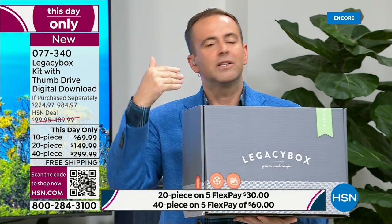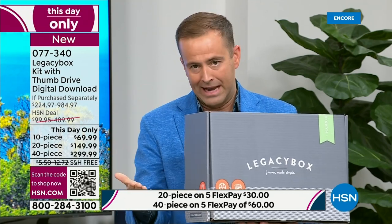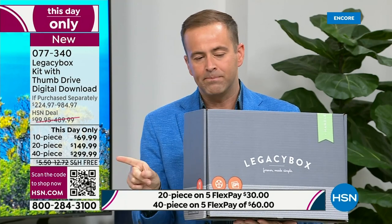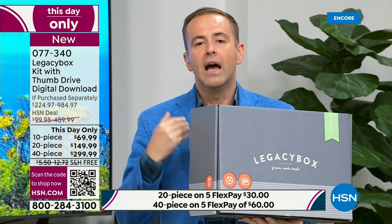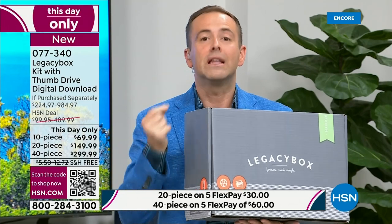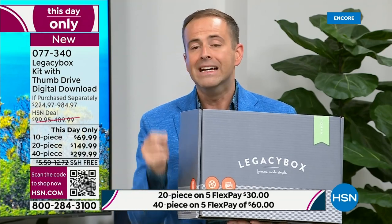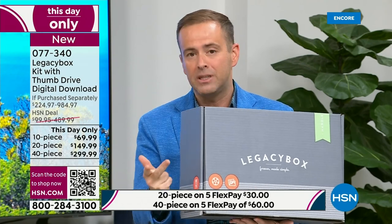Maybe it's familiar to you — maybe that's why it's selling so quickly. The 40-piece is what I did two years ago. It just gives you the freedom to cover all your bases — the audio, the reels, the negatives, the VHS tapes. Digitize them, preserve them, and relive them again and again. The onus is on us — we have to do it at some time. I'd rather do it while saving 70% of the cost. If you go to Legacy Box, they are the name when it comes to digitizing and preserving your precious family memories.